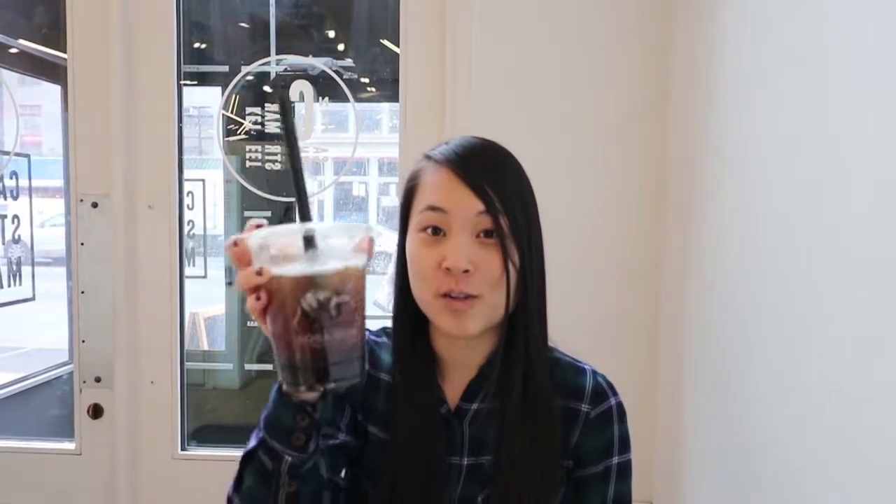Stop number two, our personal favorite. Boba Guys was $4.90 for a medium, or 16 ounces with boba. So it's a little more on the expensive side, but it's premium tea. You can tell that they really brew their tea there — you can taste the tea taste, but also the rose taste.